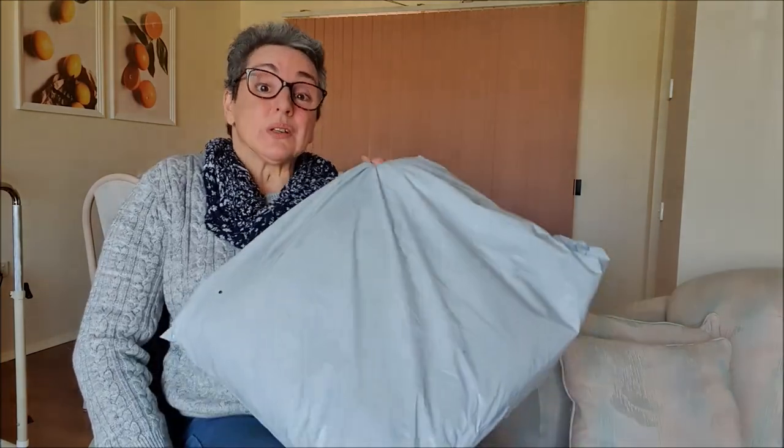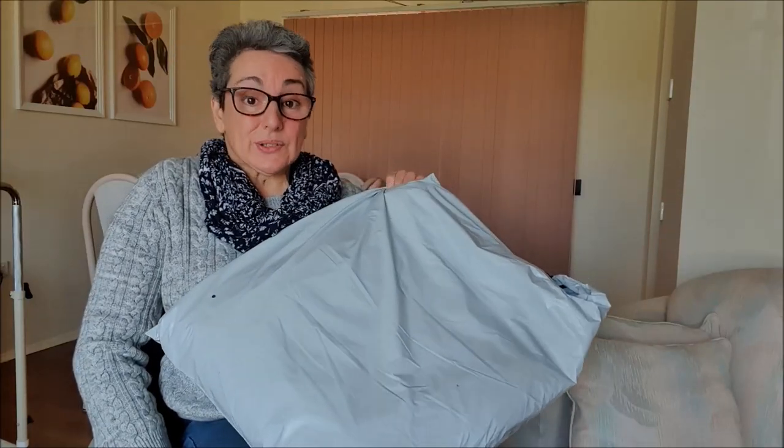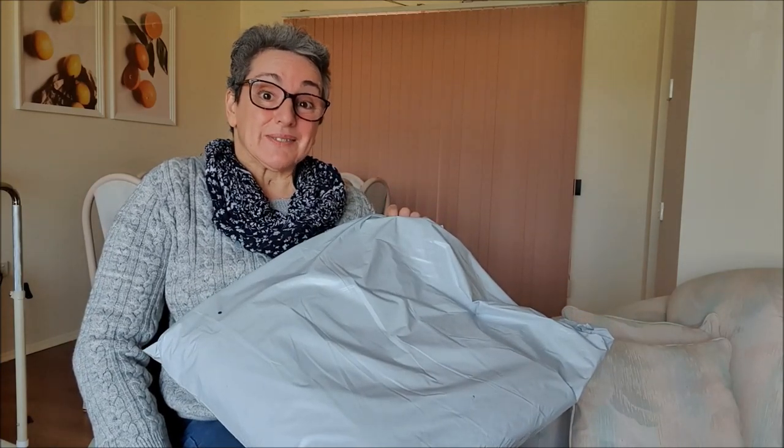Hi, welcome again to Adulting with a Disability. Today I'm sharing a haul which I got in the mail, and I thought I would share it with you, which is very exciting. So guys I'm really excited about this. Let's see what we got.